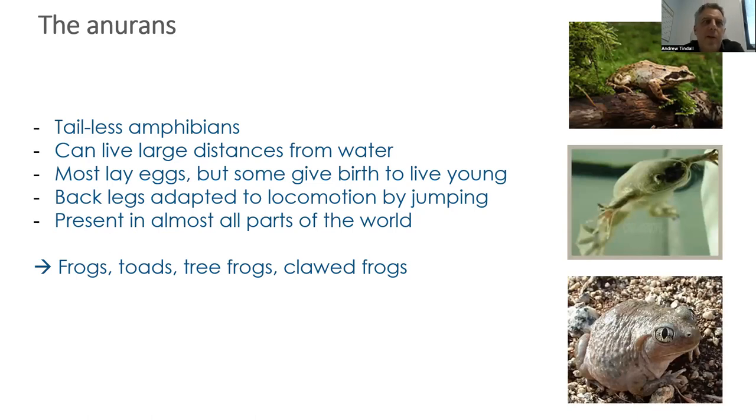The Anurans are tailless amphibians. They can live large distances from water, generally lay eggs, but some give birth to live young as well — there's already a huge variety just within the Anuran class. The back legs have been adapted to locomotion by jumping. They're present in almost all parts of the world — all the frogs, toads, tree frogs, and clawed frogs belong to the Anuran order.